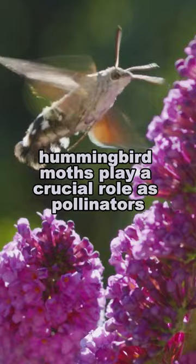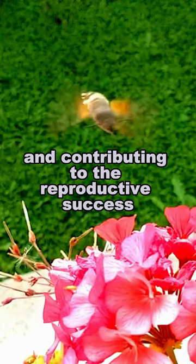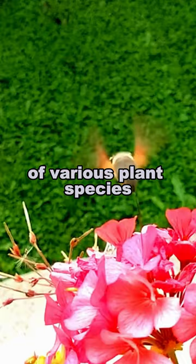Hummingbird moths play a crucial role as pollinators, flitting from flower to flower, transferring pollen and contributing to the reproductive success of various plant species. Their unique combination of characteristics makes them a fascinating and vital component of our natural world.